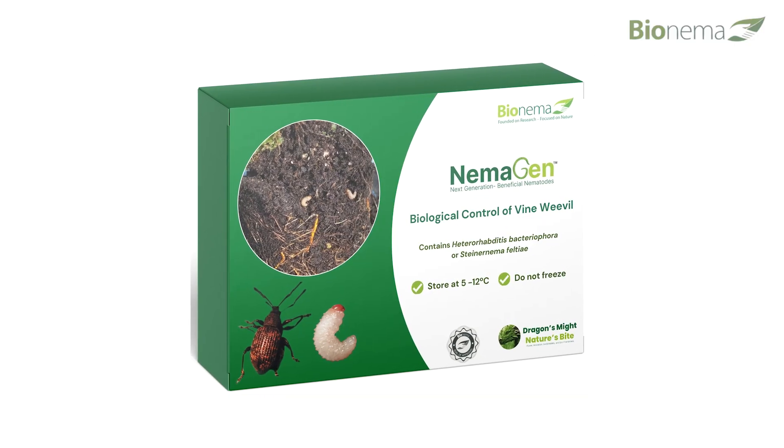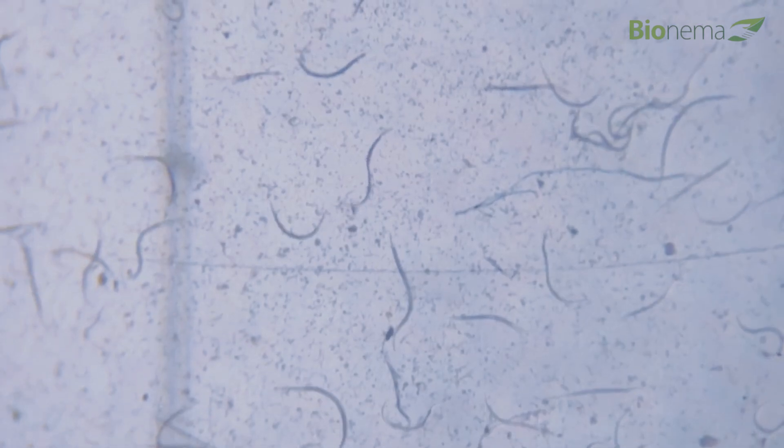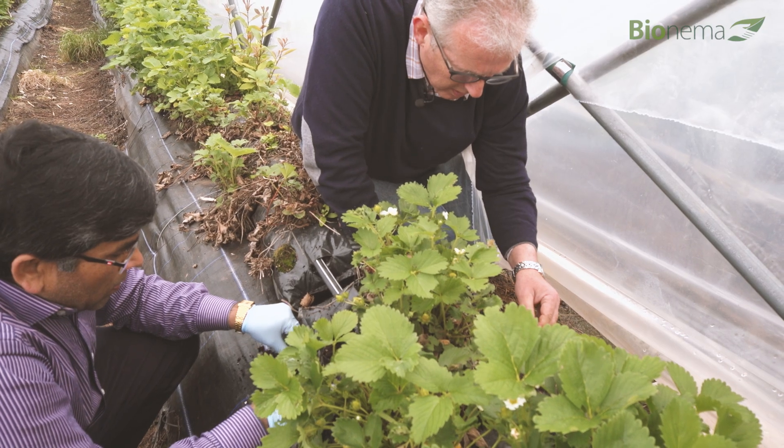Nemogen, developed by Bionema, is a chemical-free pest and disease control that's working for growers and producers alike.